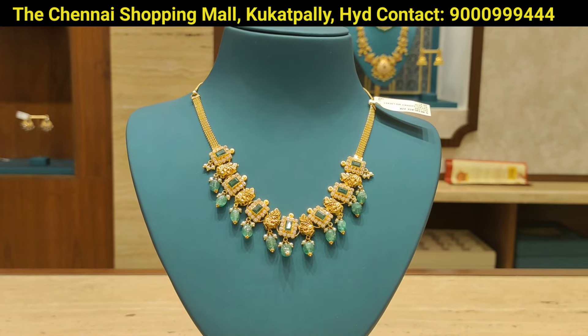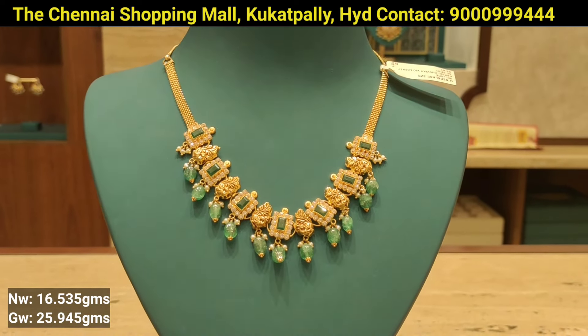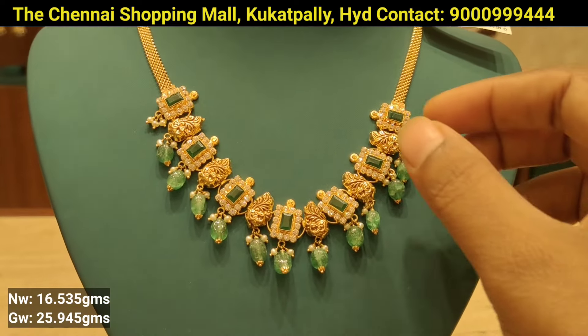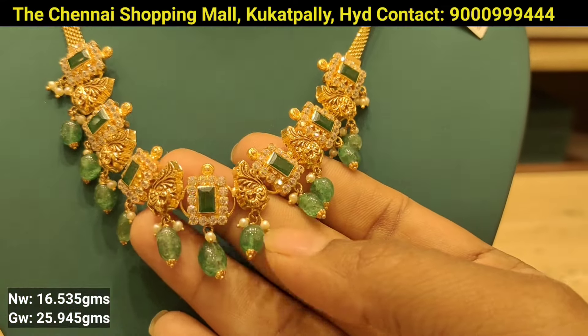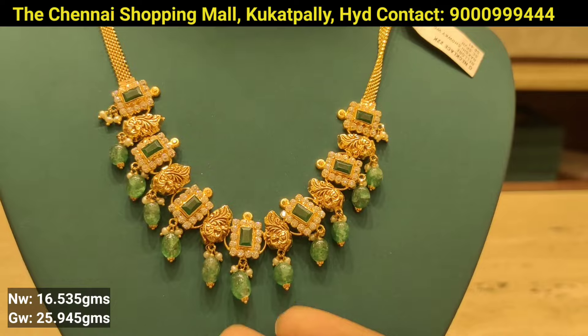There is also a shelf size pattern and a fancy paper pattern. There is also a size amount of paper pattern. You can try it with this necklace.